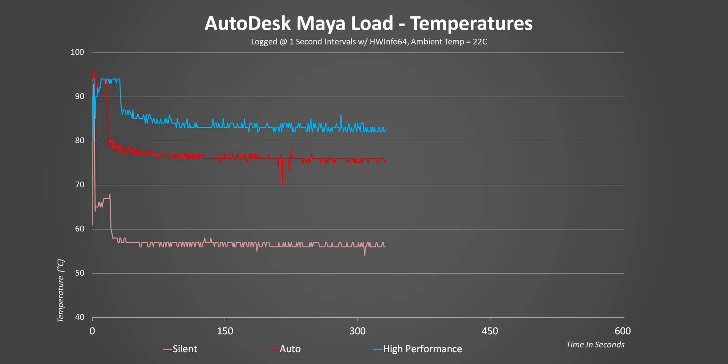In silent mode you get about 15 seconds of slightly increased heat and then like the others it falls, but in this case to just 56 degrees Celsius. Honestly, that's the idle temperature of some recent notebooks we've come across.